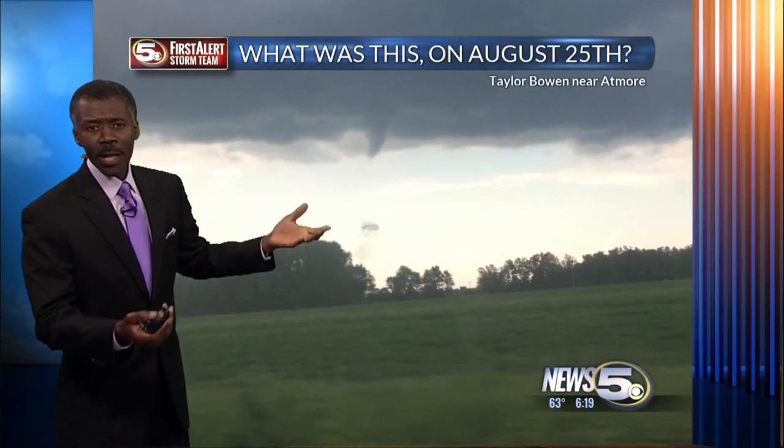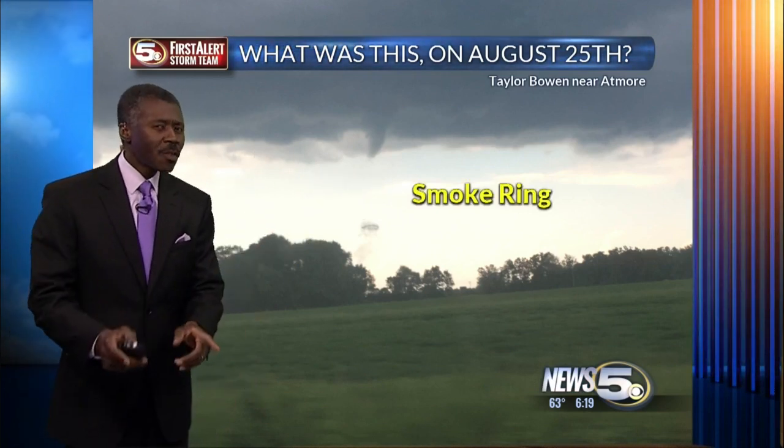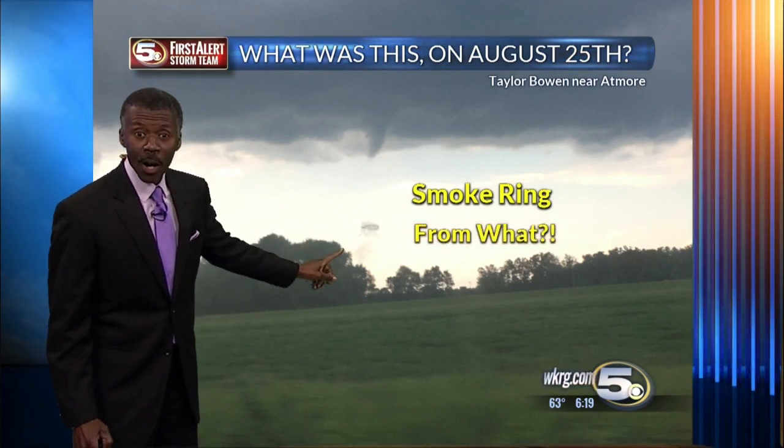I don't know if it was a funnel or just a cloud fragment. It could have been behind the ring or in front of the ring. But what I do know is that looks like a smoke ring — you may have done this in science class. The mystery is what caused it. Was it smoke? Was it vapor?